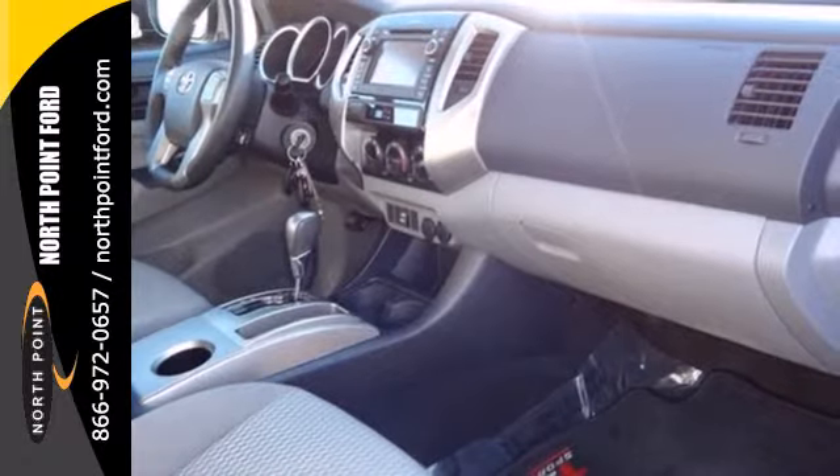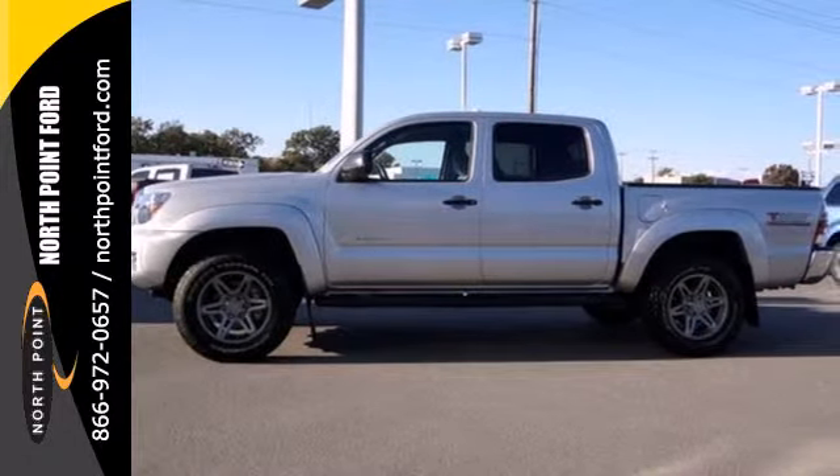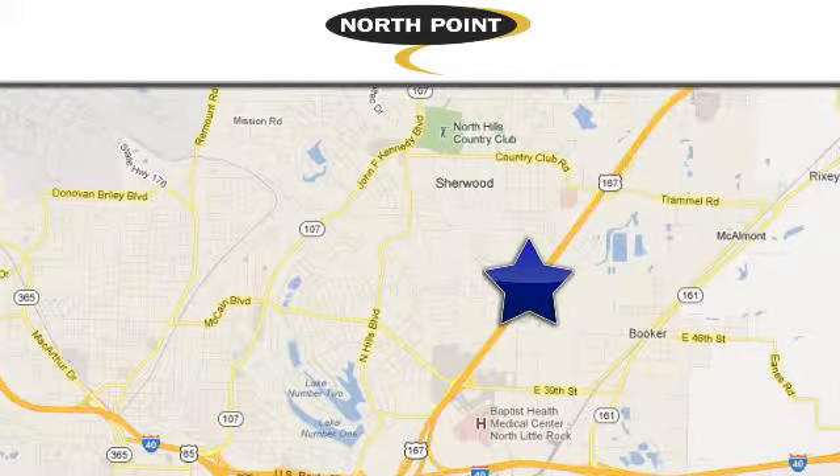This Tacoma is a truck that is ready for action. Take it for a spin today. Service, selection, value — only at North Point Ford Lincoln. Call or stop in today. We're conveniently located at 4400 Landers Road in North Little Rock, Arkansas.